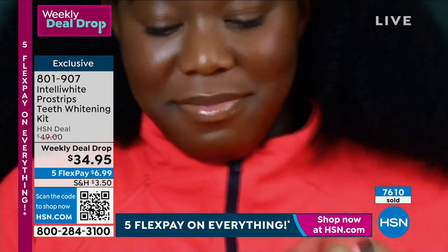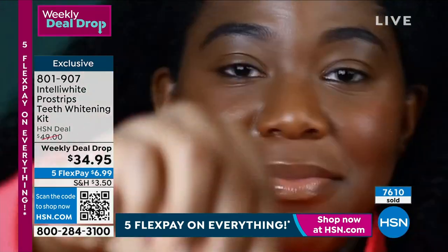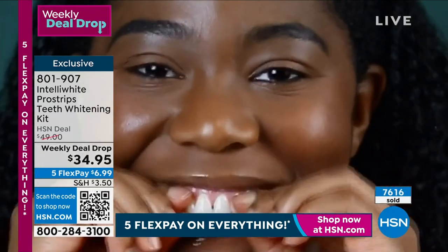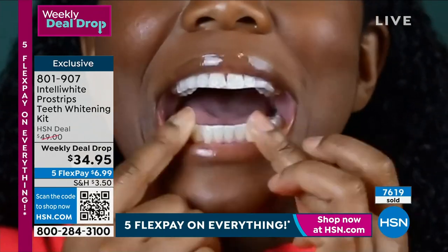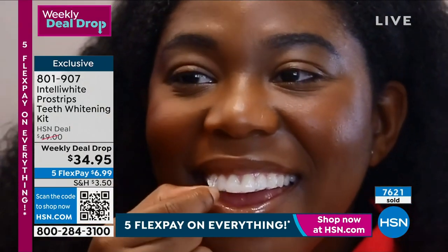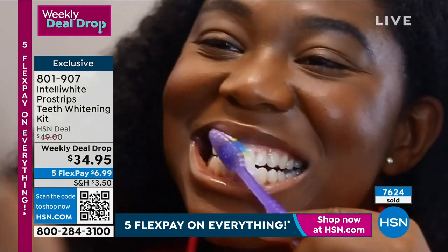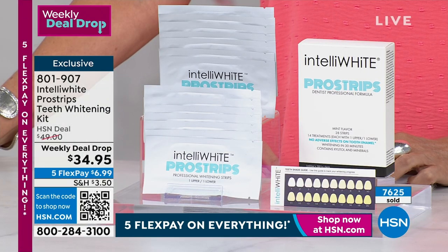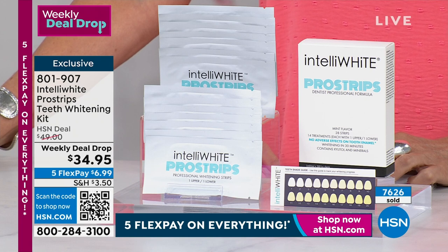The shade guide comes included, along with individually sealed packets — an upper and a lower strip — and they don't transfer onto your finger when putting them on. They're activated in your mouth and so thin and flexible that even if your teeth are crossed over, the stain will go away. Even if you have dental work — bonding, veneers, crowns, implant crowns — it will take the stains off and bring it back to the original color your dentist made for you.